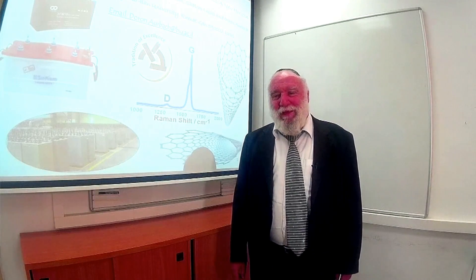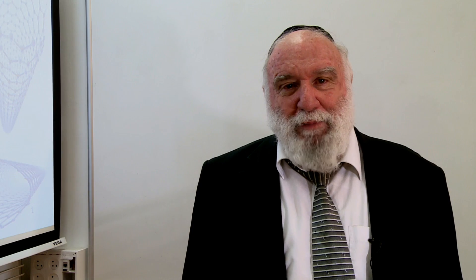Shalom, ladies and gentlemen. My name is Doron Auerbach, a full professor at the chemistry department at Bar Ilan University, Ramat Gan, Israel. I'm happy to present to you our results related to advanced lead-acid batteries.